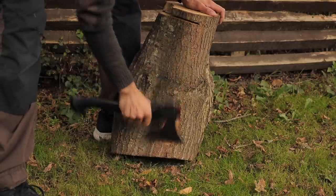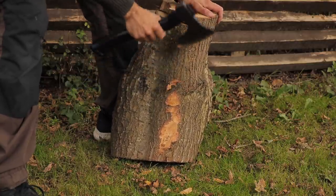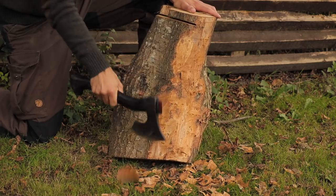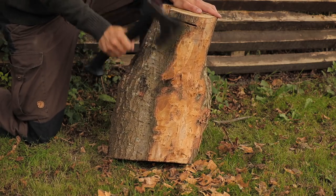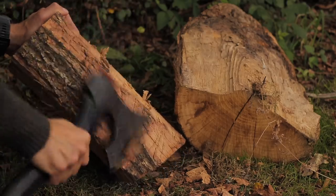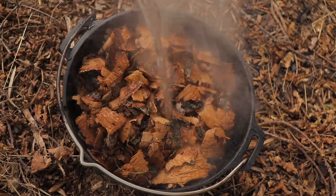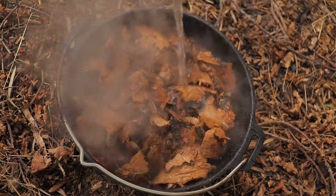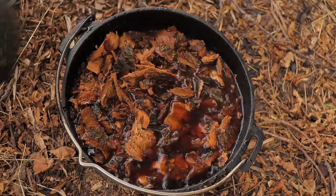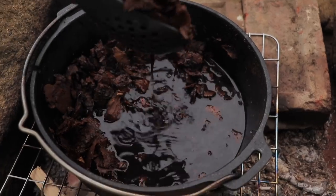For the other skins, I wanted to bark tan them. For this, I chipped off the bark of a few oak logs which had been felled recently. For the bark solution, I only needed the outer bark of the oak, so I was careful not to cut too deep with the axe. I gathered up the bark chippings and put them in a cast iron pan and poured in some boiling water. I then set this over the fire to boil away for about an hour. This released all the tannins from the bark into the water, which creates the bark tan solution.